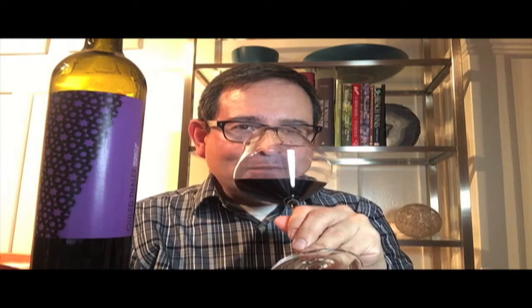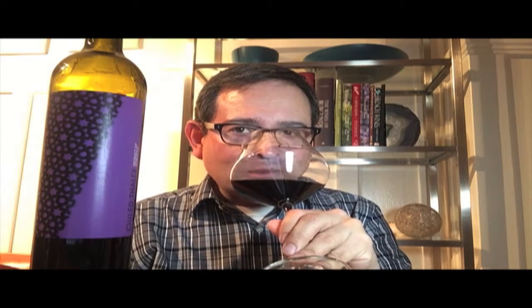The nose on this is really nicely done with cassis, blackberry, violet, cinnamon, and a bit of suede tones as well as a moist forest floor.